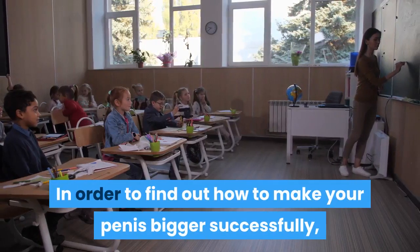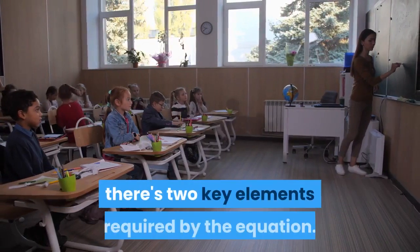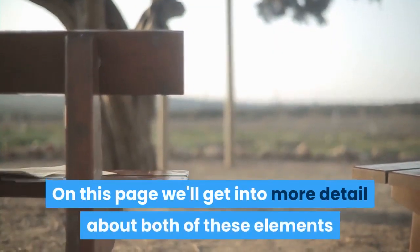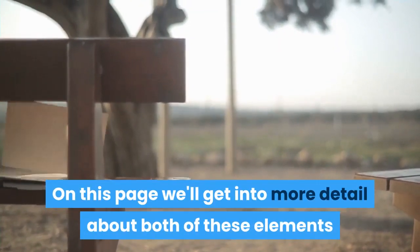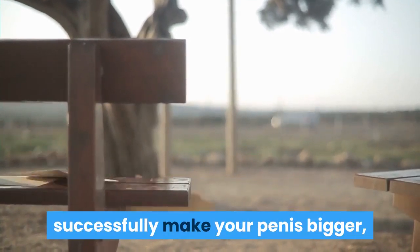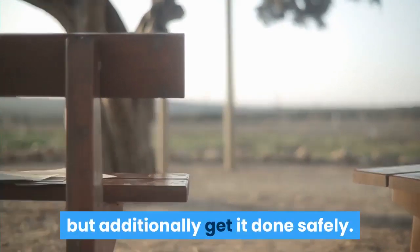In order to find out how to make your penis bigger successfully, there are two key elements required by the equation. On this page we'll get into more detail about both of these elements and ways to make use of them, to not only successfully make your penis bigger, but additionally get it done safely.